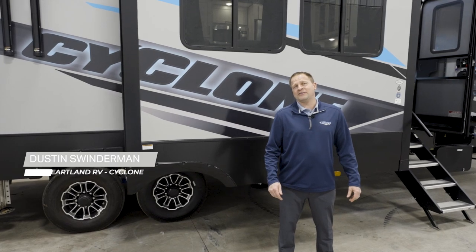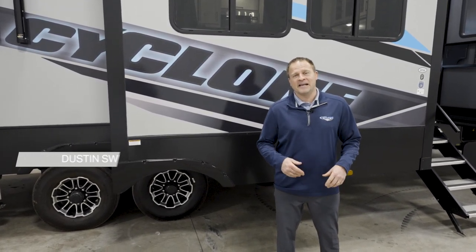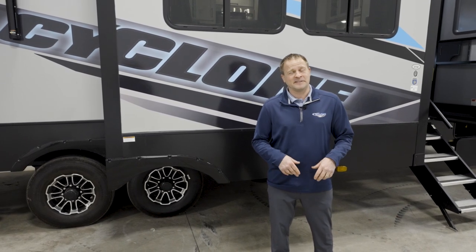Hi, I'm Dustin Swinderman, General Manager of Cyclone Toy Hauler Division, and today I'd like to introduce the brand new 3714 Toy Hauler and some of the exclusive features.